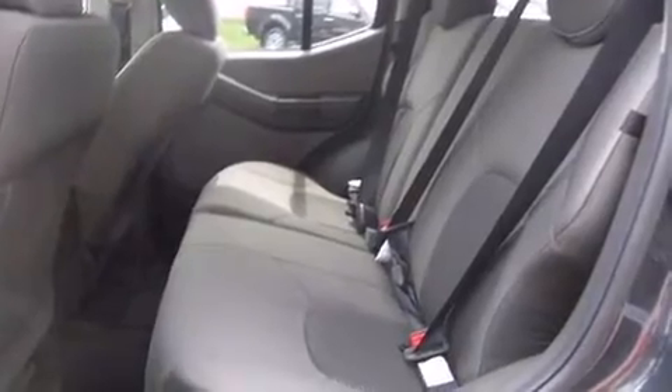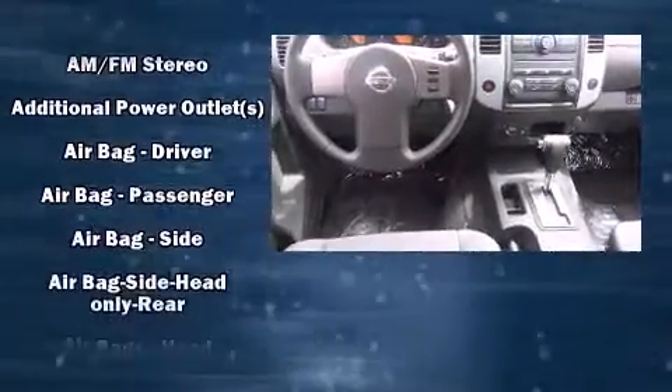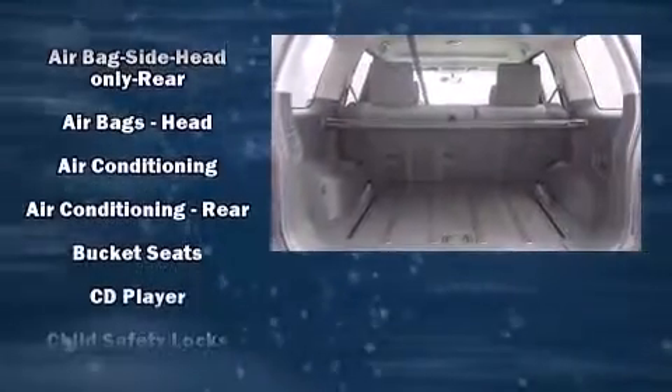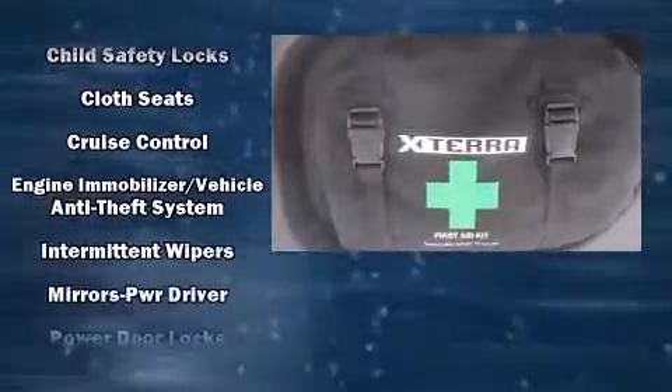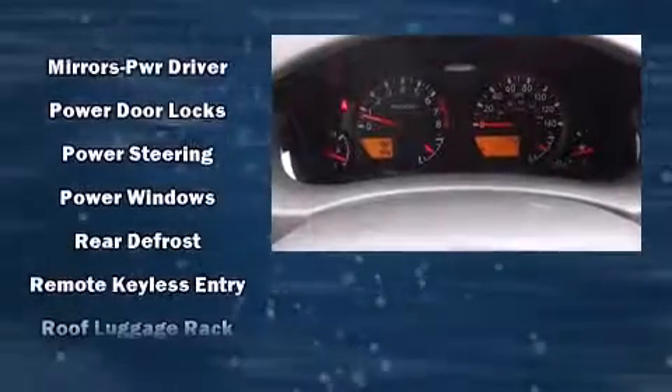Nissan ensures the safety and security of its passengers with equipment such as dual front impact airbags, head curtain airbags, traction control, anti-whiplash front head restraints, a panic alarm, and four-wheel disc brakes with ABS.